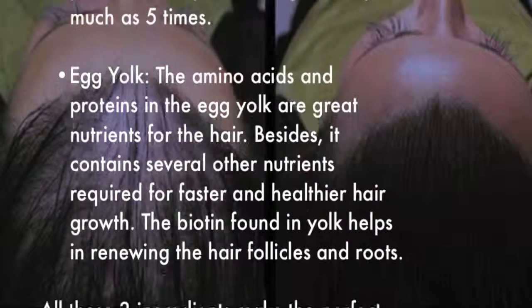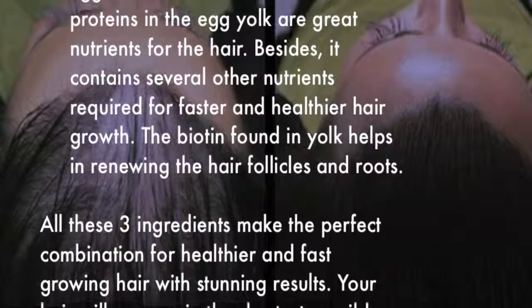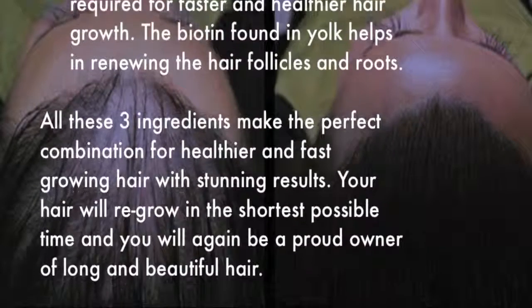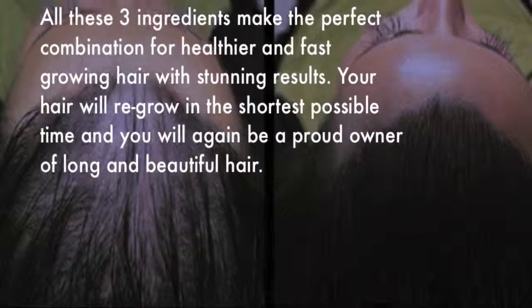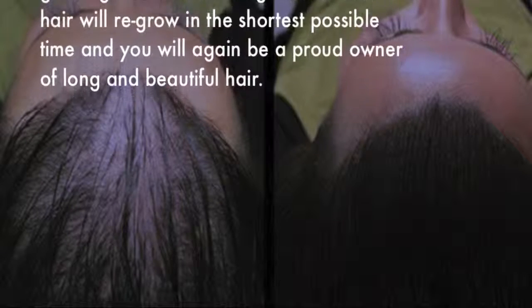Egg yolk contains amino acids and proteins that are great nutrients for the hair, along with several other nutrients required for faster and healthier hair growth. The biotin found in yolk helps renew the hair follicles and roots. All three of these ingredients make the perfect combination for healthier, fast-growing hair with stunning results — your hair will regrow in the shortest possible time.